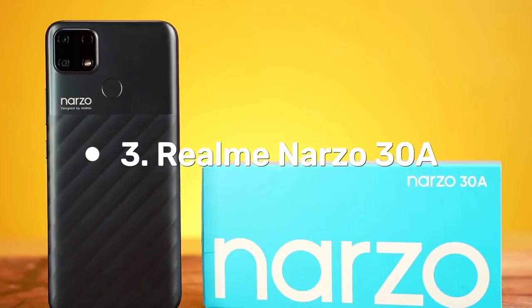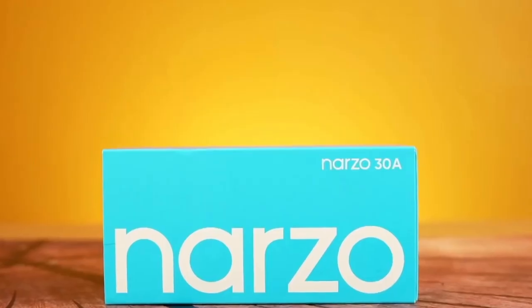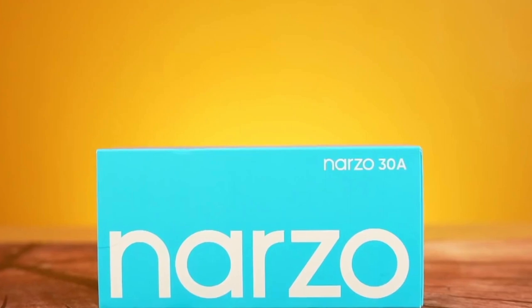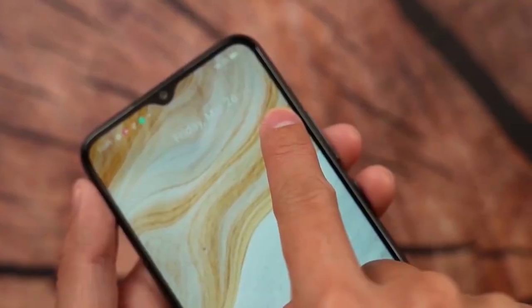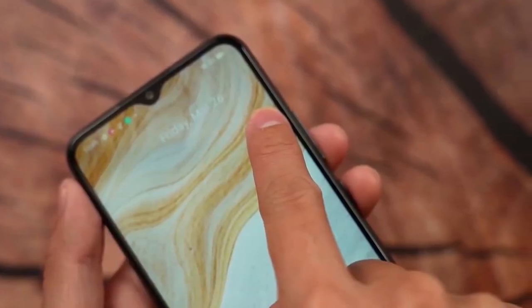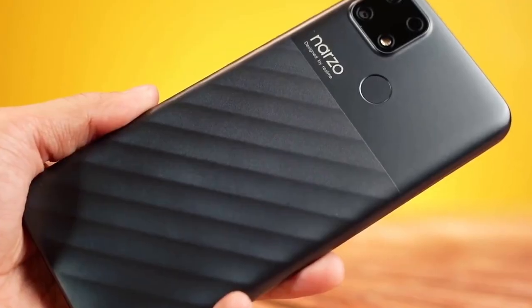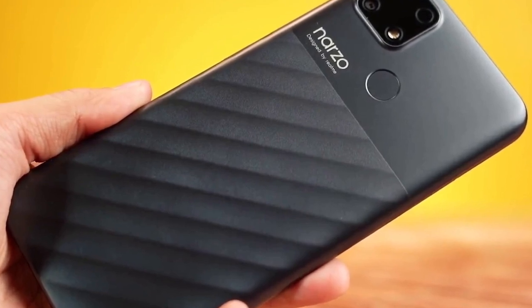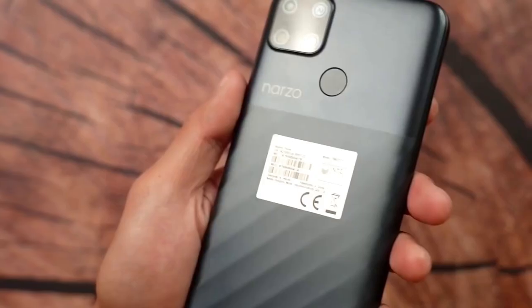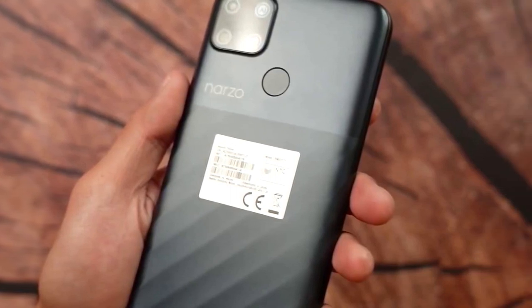Number 3: Realme Narzo 30A. Realme announced its latest smartphone, the Narzo 30A, on February 24, 2021, and it comes with impressive specifications. With dimensions of 162.2 x 75.1 x 9.1 mm and a weight of 196 grams, the device is a comfortable size to hold. The screen is protected by Corning Gorilla Glass 3 and features a 6.5-inch IPS LCD capacitive touchscreen display.